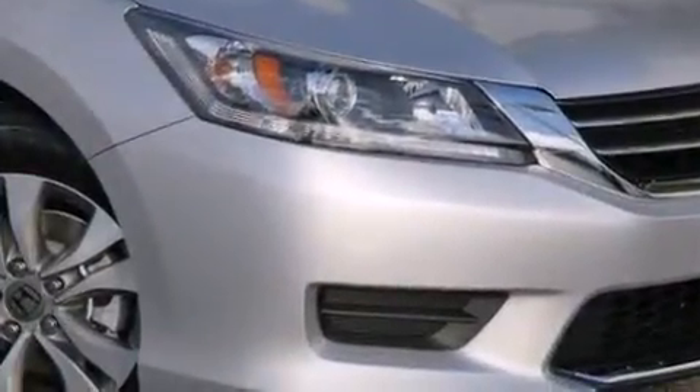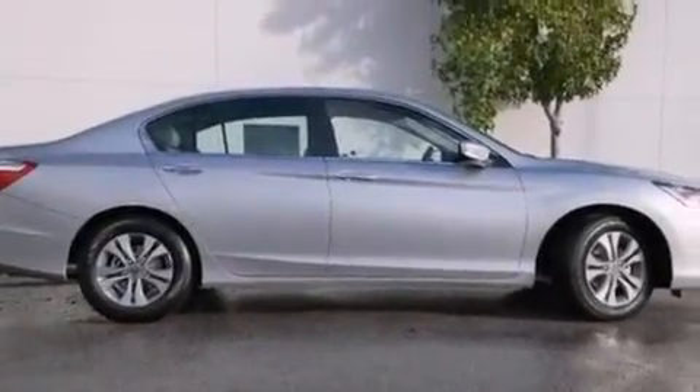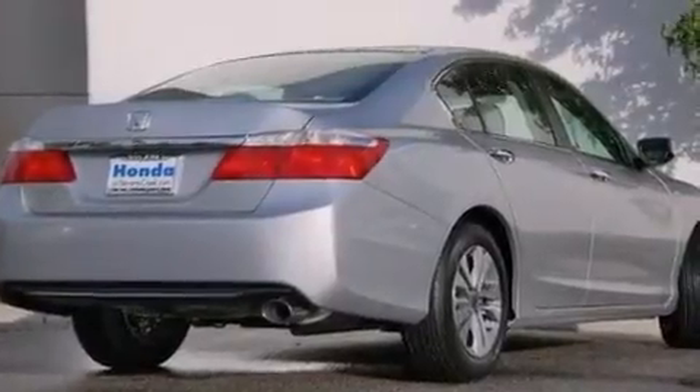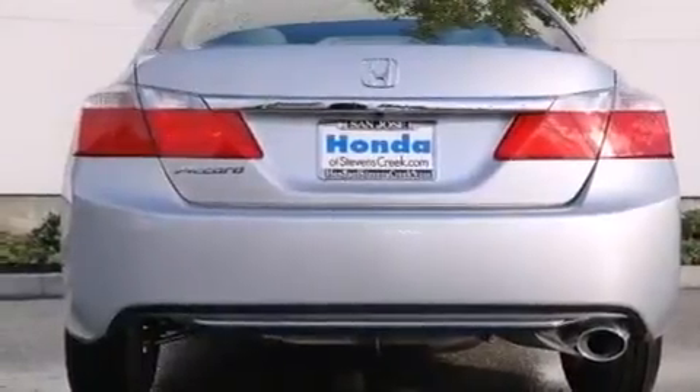Features include cruise control, a rear window defroster, a CD player, front side impact airbags, a security system, a traction control system, four-wheel disc brakes with ABS, keyless entry, speed-sensitive wipers, and an automatic climate control system.